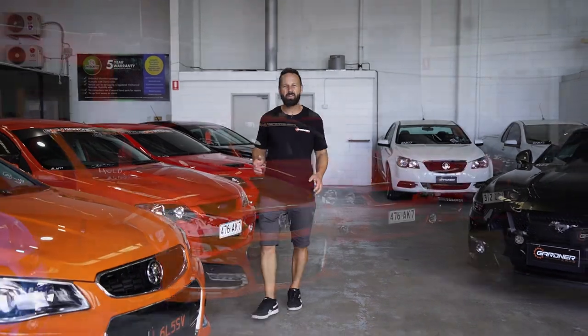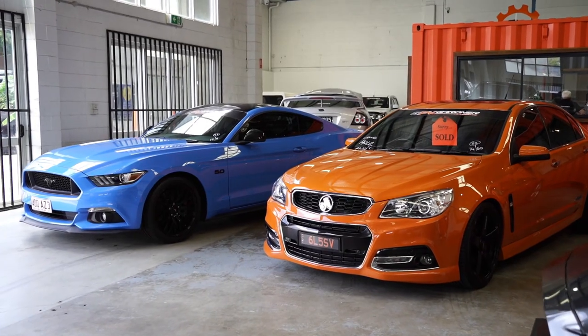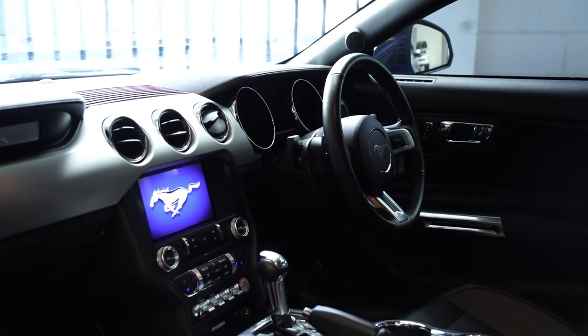Inside we have our new range of Gardner performance vehicles. These are V8s, these are turbocharged — these are ready for your weekend fun.